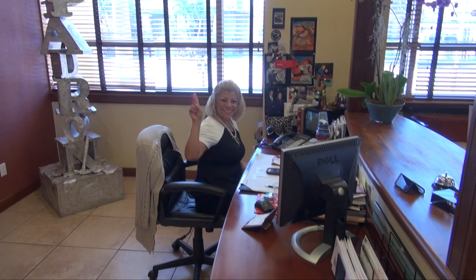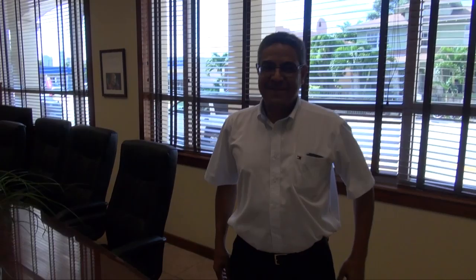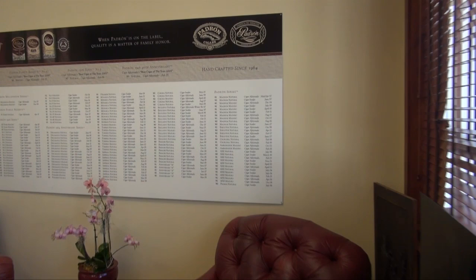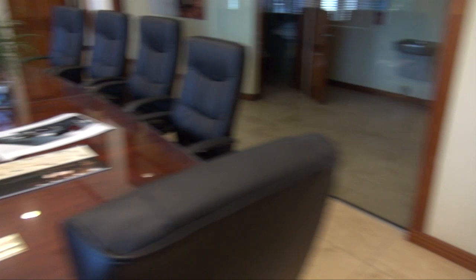This is the start here — the great receptionist. And this is the sign of Padron. And here we have Mr. Cigar showing us the conference room of Padron, where they are making the decisions about the Padron cigars. This is the chart of all the Padron cigars in the conference room. They will make the great decisions here. Then we will go out and see the next step, following the cigar.